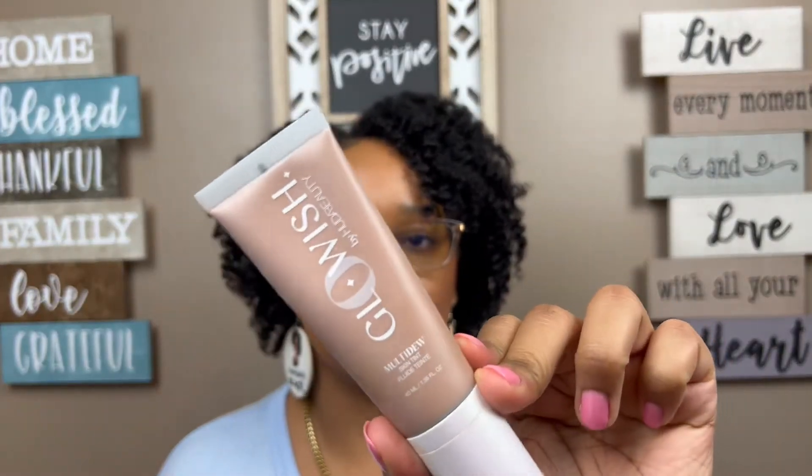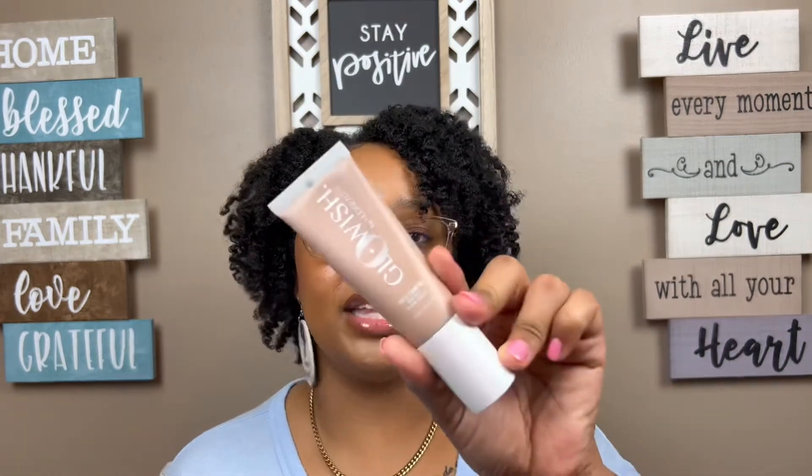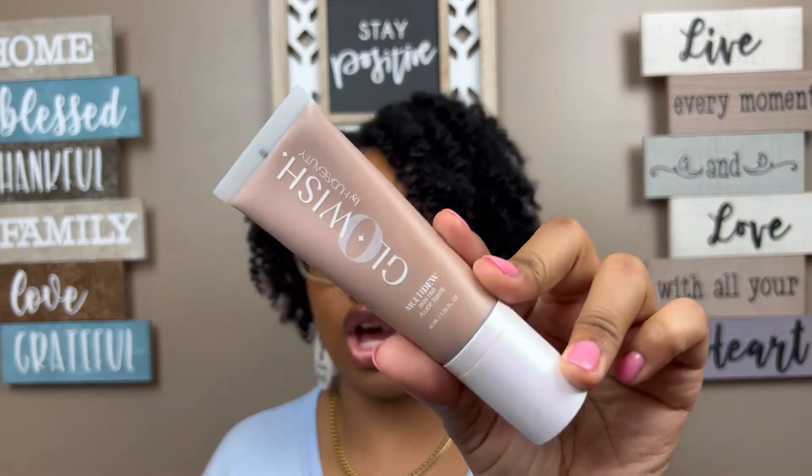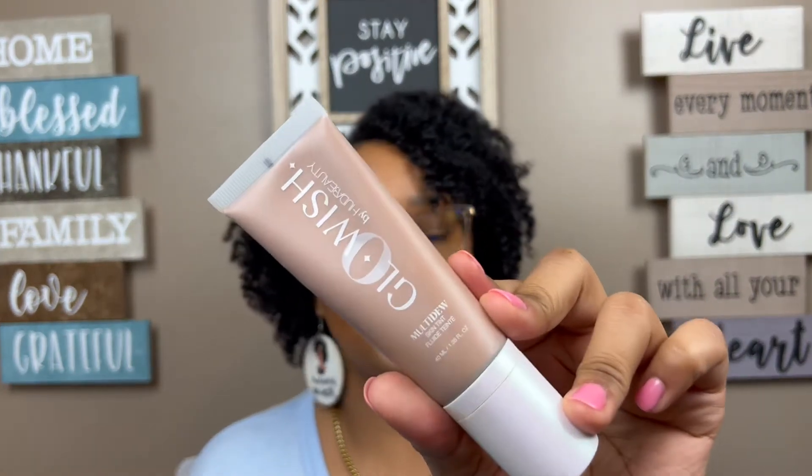I got this from Sephora and they matched me with my perfect shade. It gives me the look I'm going for. If you're just getting into makeup or want something light, definitely give this a try. Again, this is the Glowish by Huda Beauty, in the shade Extra Tan, number nine.